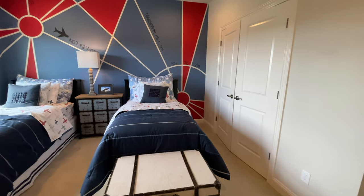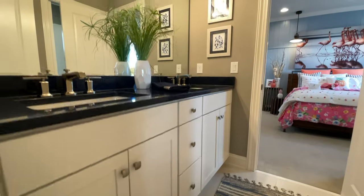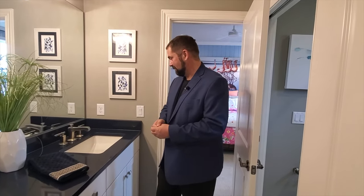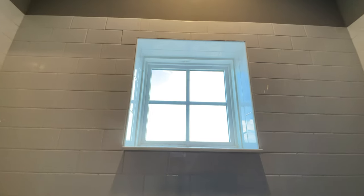Bedroom number four is the aviation room — all about airplanes, something close to me as I used to fly when I was younger. The painting on the wall is really neat. We have a window looking out to the front and a nice closet. This bedroom has a Jack and Jill bathroom — we come in to white cabinets with a unique countertop. Me and my daughter Haley were debating the color — she thinks it's greenish, I think it's blackish bluish — anyway, we have a nice mirror and really nice light. We have a little tub with tile work and a small window for natural light.